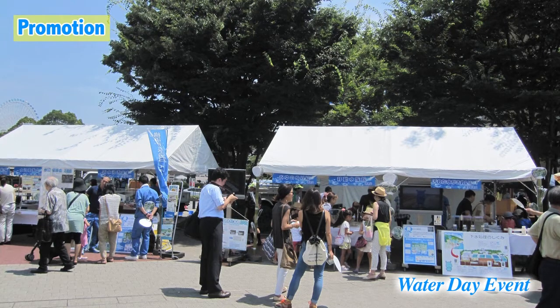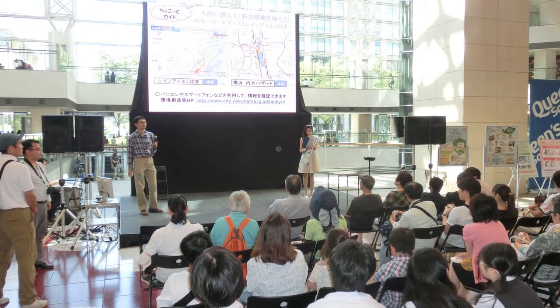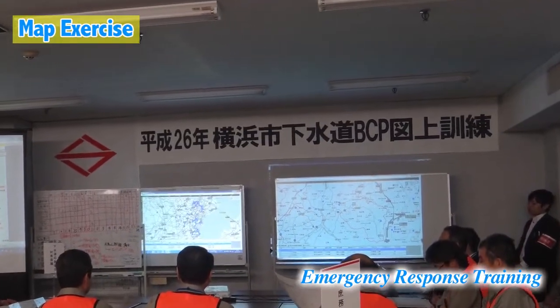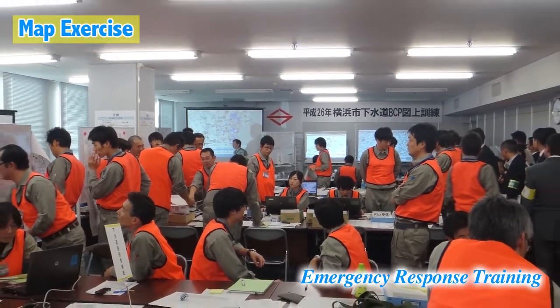Sometimes, Yokohama Water Environment volunteers, recruited from residents of the city, will demonstrate the sewerage management system in Yokohama using a miniature model. Even when there is a major disaster, such as an earthquake, we need to ensure that the sewerage can continue to be used as usual, and therefore, we are trained to prepare for such disasters.